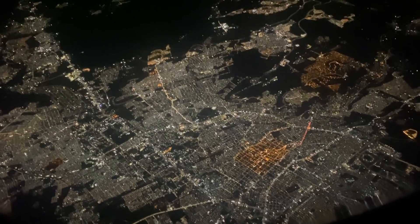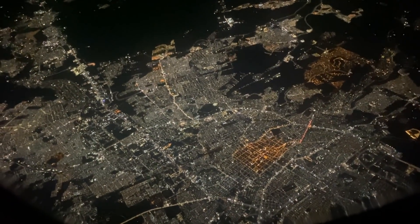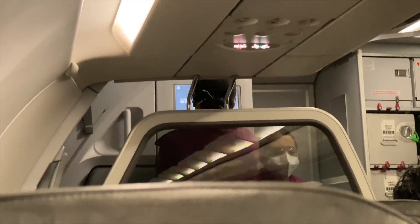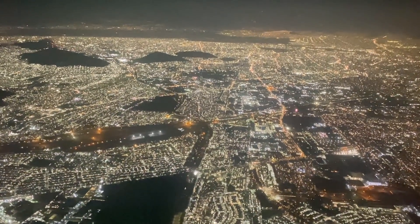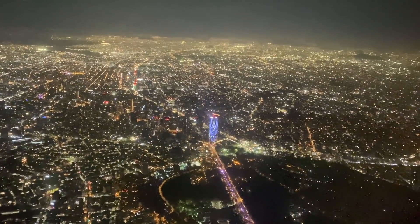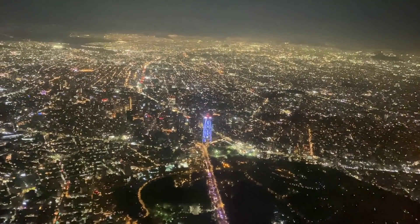We got an absolutely stunning view of Guadalajara lit up at night. The only thing more stunning was the approach and landing into Mexico City, which at night time is just an absolutely incredible experience. I recommend everyone try it at least once.